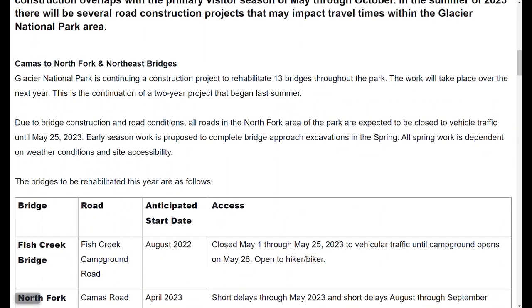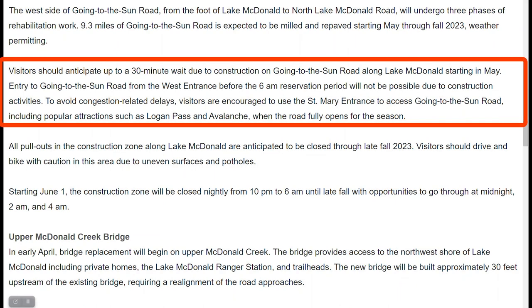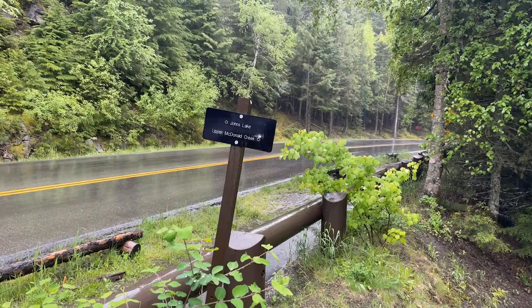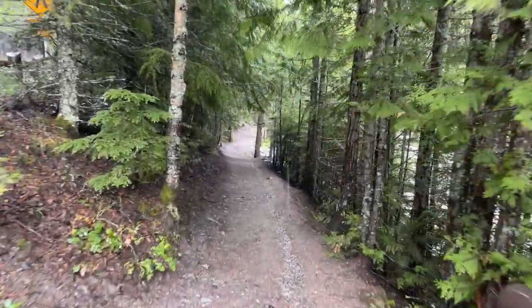A park webpage has info on things like this, and things change, so check it often. One recent change is the closure of the west side before 6 a.m. — this fact wasn't posted until after I made my comprehensive 2023 Sun Road video. On the map, red indicates where the road is closed and pale yellow shows where the road is open. For fellow hikers, there are a few trailheads in these open sections, so you can hike before the road is fully open.